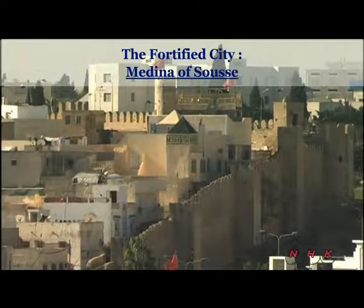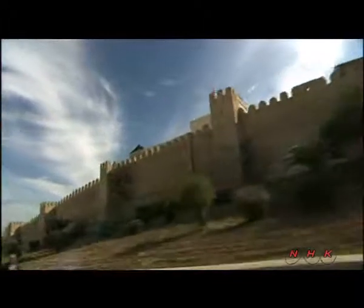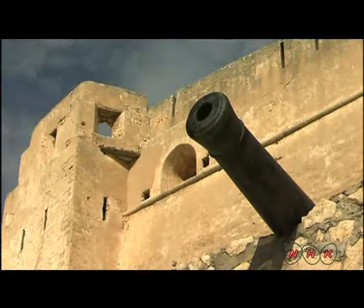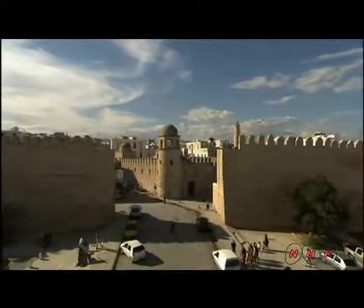The fortified city, the Medina of Sousse. Sousse in central Tunisia is a typical example of a town dating from the first centuries of Islam. Arabs first occupied this region in the 9th century and rebuilt Sousse as an impregnable fortified town.